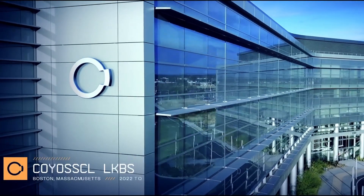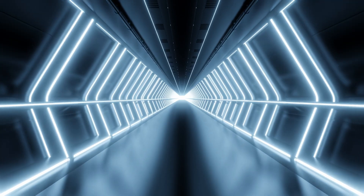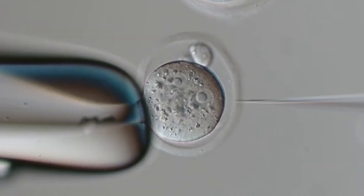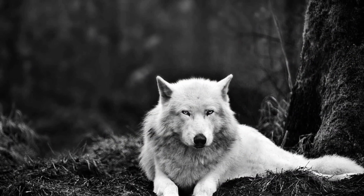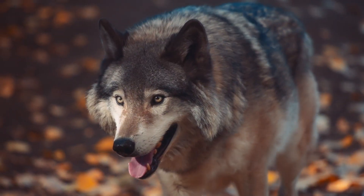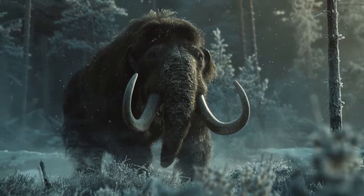Colossal Biosciences was founded in 2021 by entrepreneur Ben Lamb and renowned geneticist George Church. Their mission sounds like something from science fiction: to resurrect species lost to extinction. Using cutting-edge CRISPR gene editing, ancient DNA recovery, and reproductive technologies, they've turned that fiction into reality. The dire wolf project represents their first major success. These wolves weren't just any predator — they were specialized hunters that dominated the Americas for over 250,000 years. Standing larger than today's gray wolves, with more powerful jaws and robust frames, they were perfectly adapted to take down the megafauna of the Ice Age.